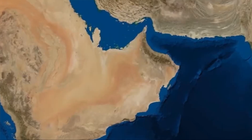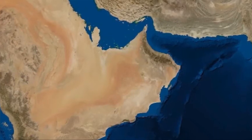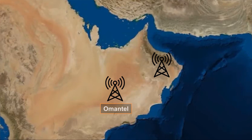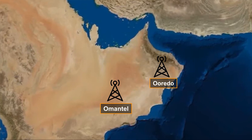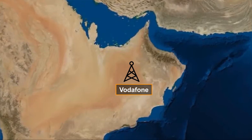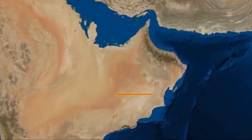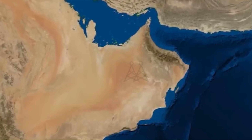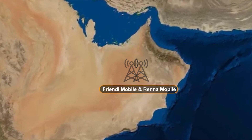In Oman, until the end of 2021, there were two major mobile operators: OmanTel and Ooredoo. Starting in 2022, Vodafone officially entered the market. Additionally, there are two virtual operators known as Friendly Mobile and Rene Mobile in Oman.